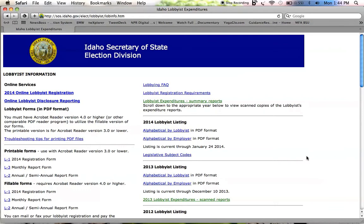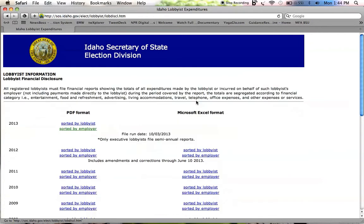Let's start first with just checking out some top-line information. I'm going to click on Lobbyist Expenditure Summary Reports. We've got a PDF option or an Excel option. The Excel are only available in previous years — they're not quite ready for 2013 yet. So let's just look at the 2013 PDF format.